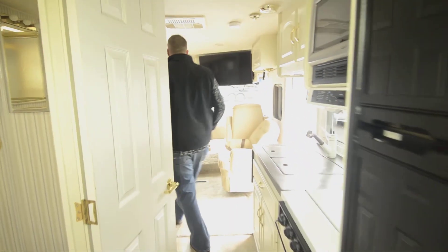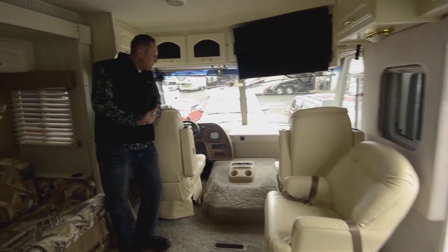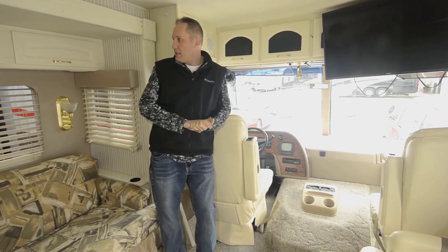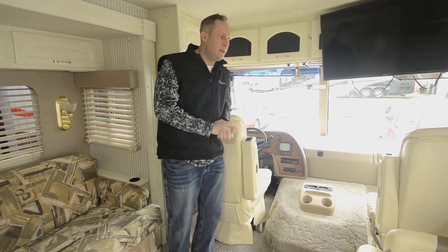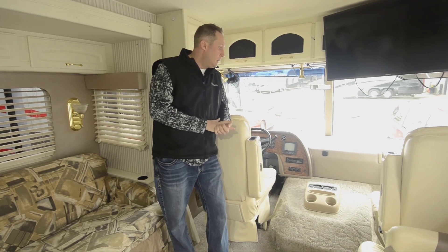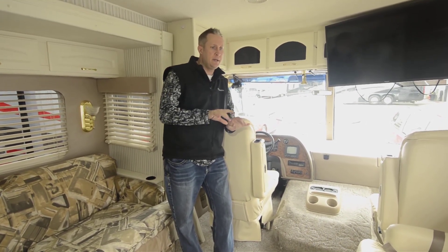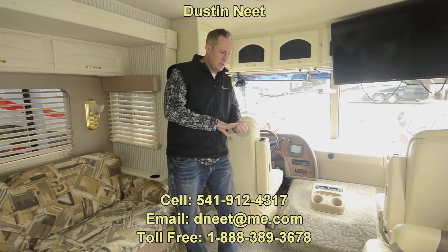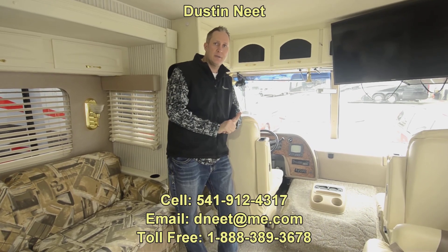For what you get — 29-foot double slide, 21,000 miles — this is a great value. It's going to be tough to shop around and beat this, because typically you've got to get into the 32-foot range to get two slides. At 29 feet, you can take this anywhere: state parks, wherever your heart desires. If you've got any more questions, feel free to phone in and ask for Dustin, or shoot me an email. Ask for Dustin and we'll pick up where we left off — I'll see what I can do about getting you a little discount. Enjoy the rest of your day, thank you.